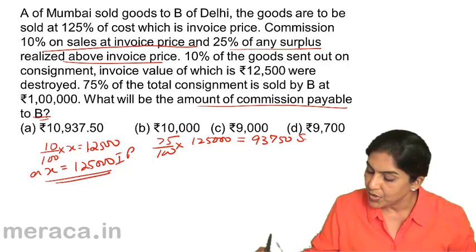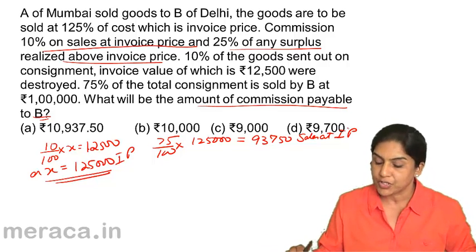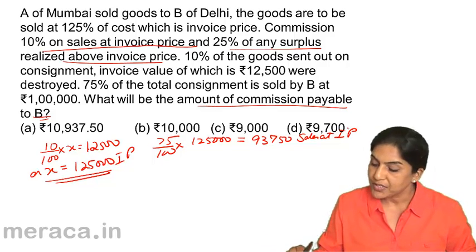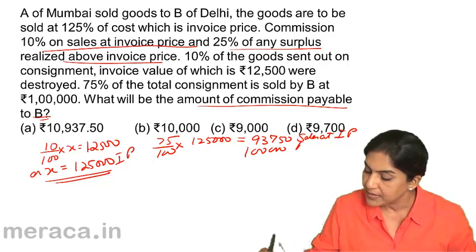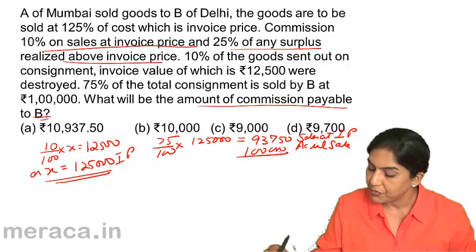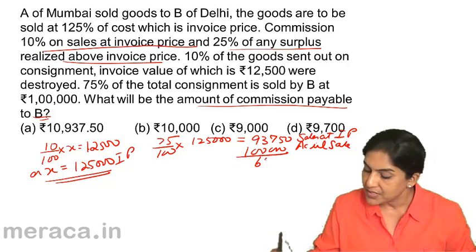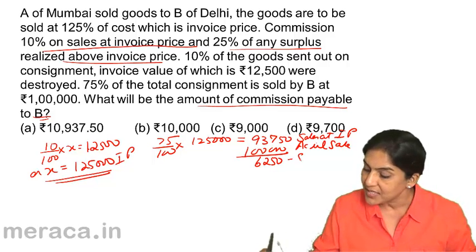The sales at invoice price is 93,750, but the actual sale is 1,00,000. Therefore, the difference of 6,250 — what is this? This is the surplus.